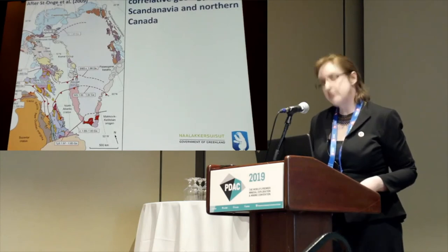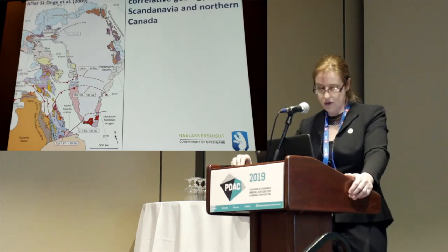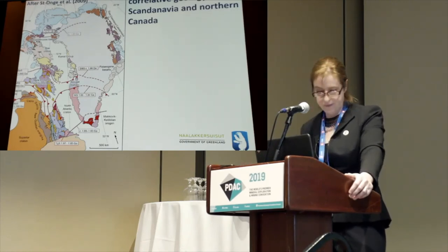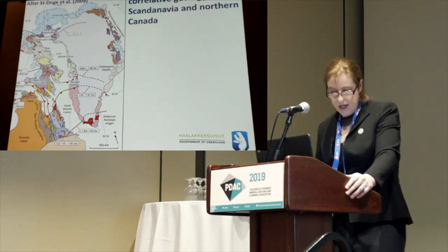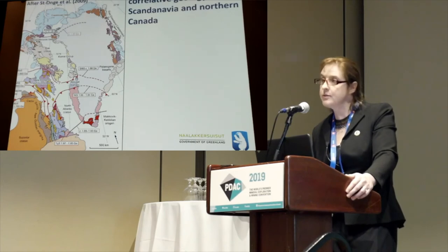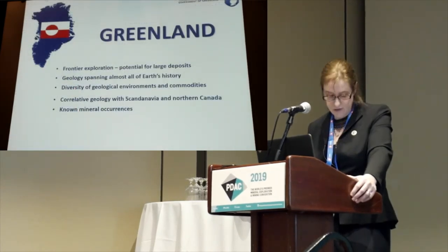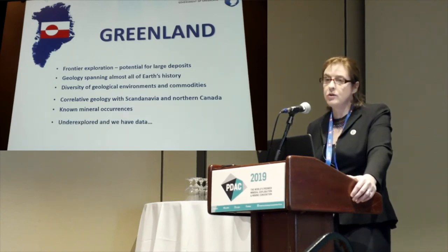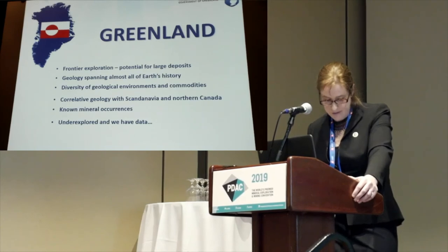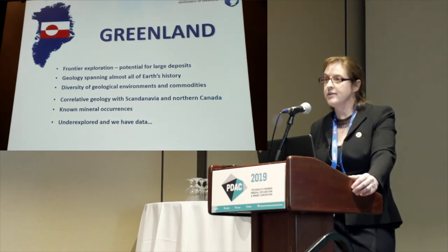Let's look at what we might expect in terms of economic mineral deposits in Greenland if we compare with correlative geology in Arctic Canada and Scandinavia. In Arctic Canada, we have correlative Archaean basement and Paleoproterozoic orogens, similar alkaline magmatism associated with diamonds, and the Franklinian Basin, which hosts rich zinc. We know we have a lot of mineral occurrences of different types. It's very much underexplored, and we have free data available for you. And that's where Anna will take us on our next talk. Thank you very much.